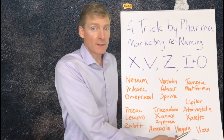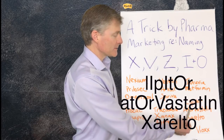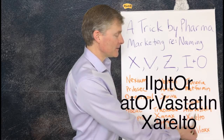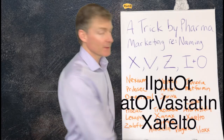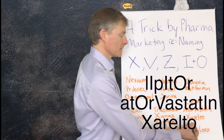We've got drugs for the heart and cholesterol. Lipitor has I and O — actually two I's and an O. Atorvastatin has a V, and also an O and an I spread apart. And then Xarelto, a blood-thinning medication — when I say new, it's a few years old — starts off with an X.